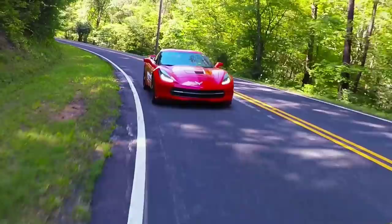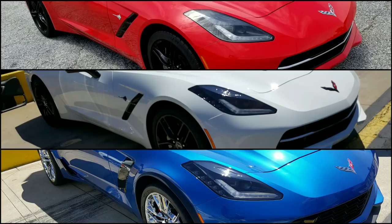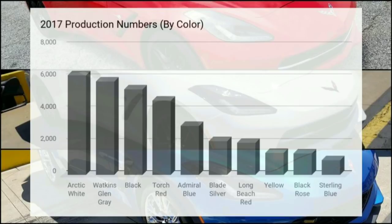One thing I want to point out before we get started is that color preference is going to vary widely depending on each person's situation, so don't let this video deter you away from your favorite color. At the end of the day, corvettes are going to look really good in pretty much any color you choose. I'm making this video for those of you that are on the fence, to help fill the void and give you information to help determine what will be the best color for your situation.